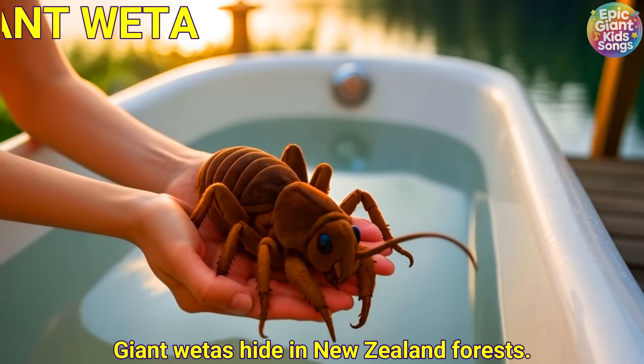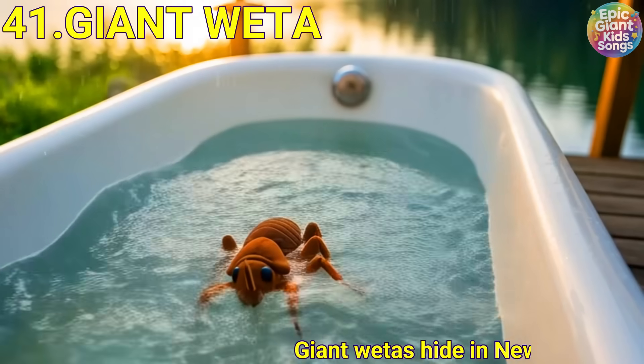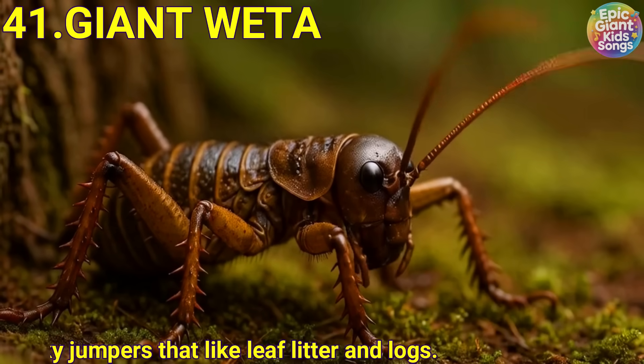Giant weta. Giant wetas hide in New Zealand forests. They are chunky jumpers that like leaf litter and logs.